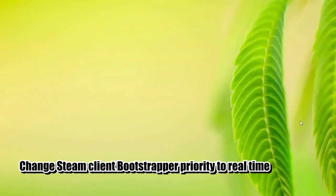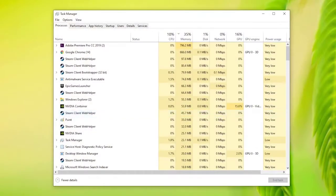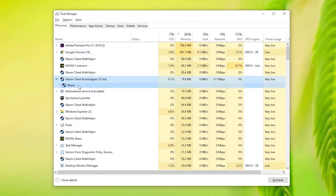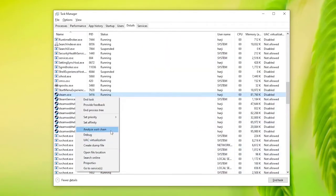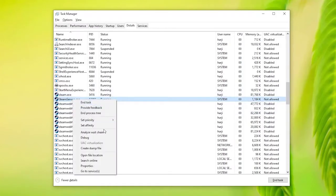This is another trick to try if you are still unable to fix the slow download speed issue on Steam. Make sure the Steam application is running, then open Task Manager by pressing Ctrl-Alt-Delete. Under the Processes tab, click on the drop-down arrow near Steam Client Bootstrapper. Right-click on Steam Client Bootstrapper and select Go to Details. Then right-click on Steam UXE, click Set Priority, and select Real-Time, then click Change Priority. Do the same exact steps for Steam Service.exe to change its priority.